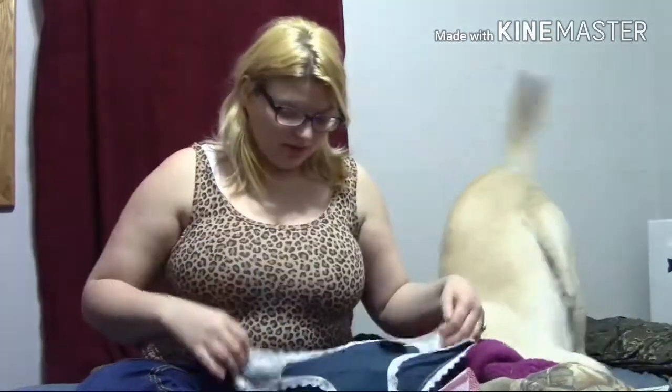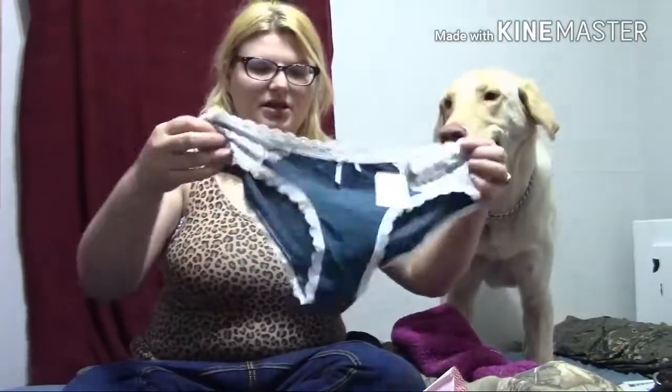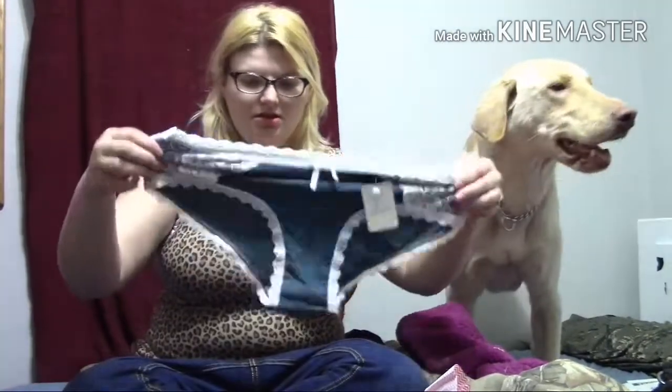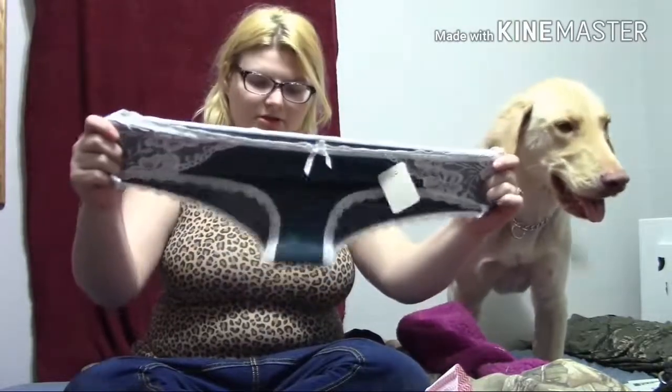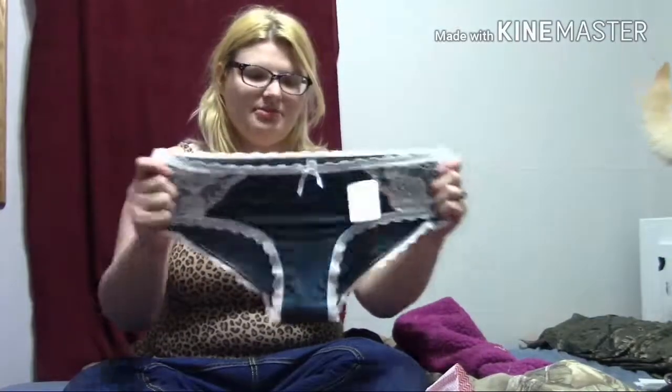These look like they got some stretch. Charlie! Mom is trying to do a video! So these ones look like they're hipsters. They're called Love Libby. They look like nice hipsters. They're stretchy again, so maybe I might need to size down. I'm not sure. XLs — they look pretty stretchy.